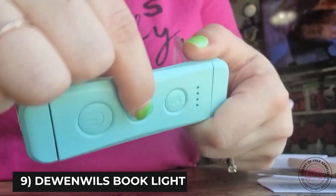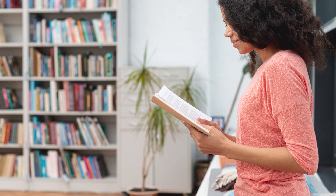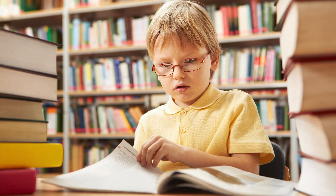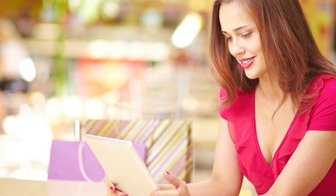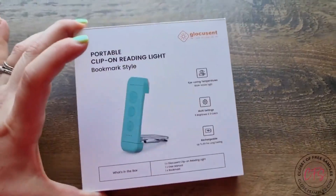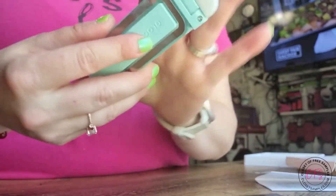Next is the Dewenwils Book Light. Even though we now have ebooks, a majority of people still prefer to read a physical book, because holding a book and the feel of the paper can never be replaced. But ebooks have one key advantage: reading in the dark. This compact and portable device eliminates that disadvantage, making reading in the dark possible so you might not need an ebook after all.